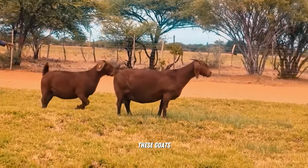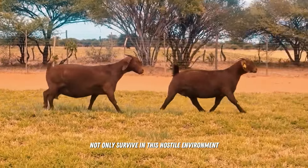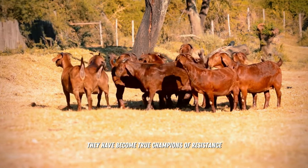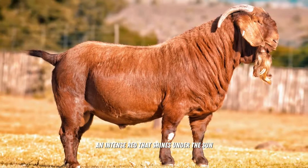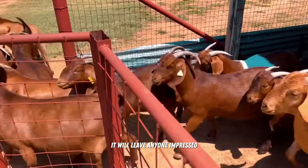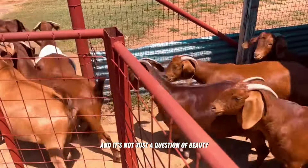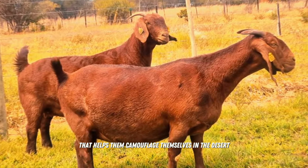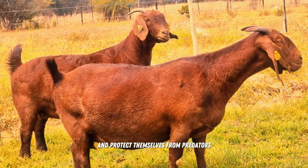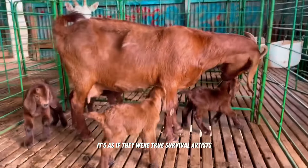But look how cool — these goats not only survive in this hostile environment, they have become true champions of resistance. Their fur is a spectacle in itself: an intense red that shines under the sun, leaving anyone impressed. And it's not just a question of beauty — this color is an incredible adaptation that helps them camouflage themselves in the desert and protect themselves from predators.